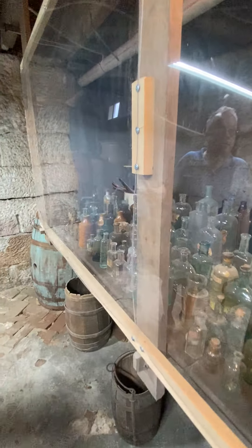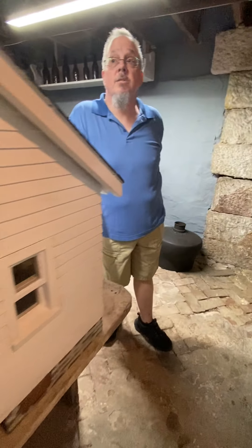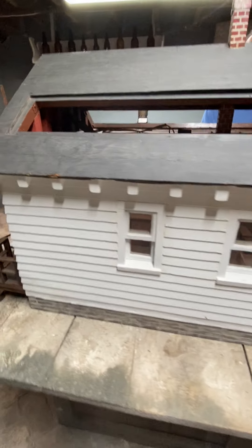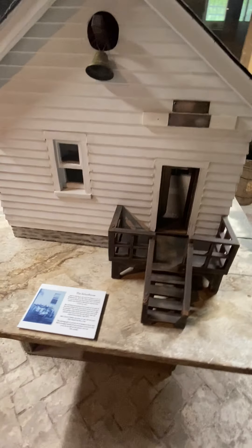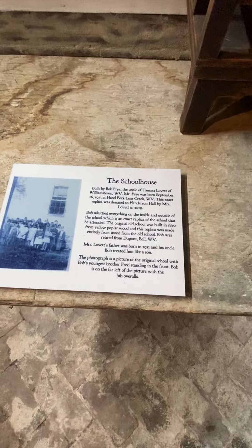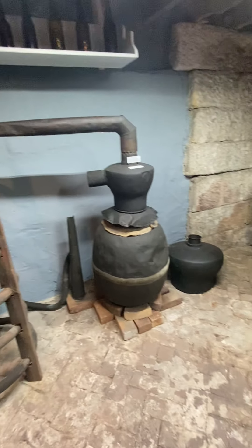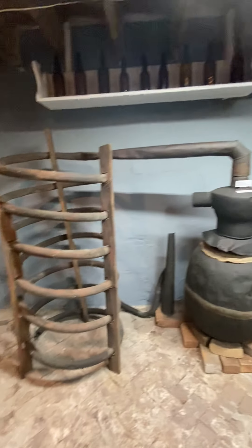All of this is original Henderson family property. The documents alone here are enough to overwhelm you. There is also a donation from a gentleman who made a schoolhouse — he grew up in it, made it, and donated it. And since the Hendersons were whiskey makers at one time, they also have a still on display.